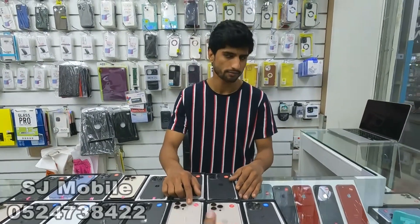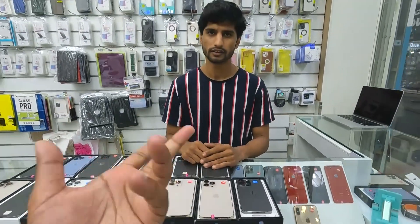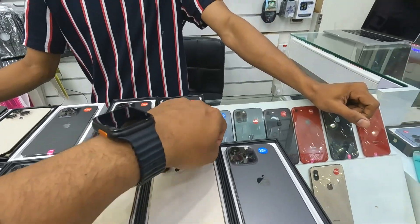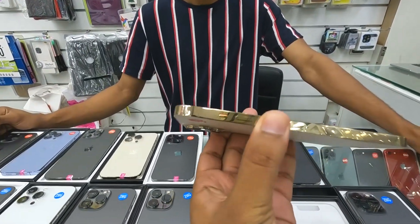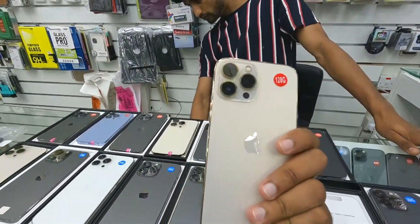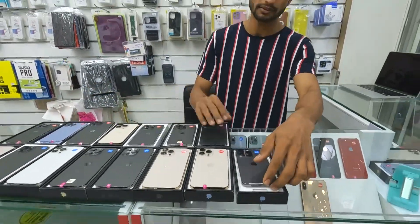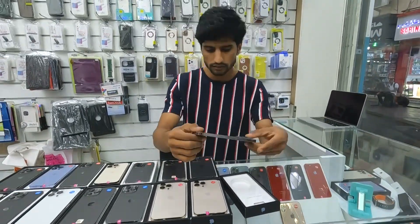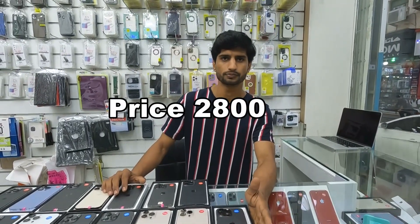We have just one piece available — it comes in black and gold. It's the 128GB 13 Pro Max. The market price would be higher, but you can get the 13 Pro Max 128GB for only 3000. We also have a 256GB model, A-plus condition, with 98% battery health — that one is 2800.